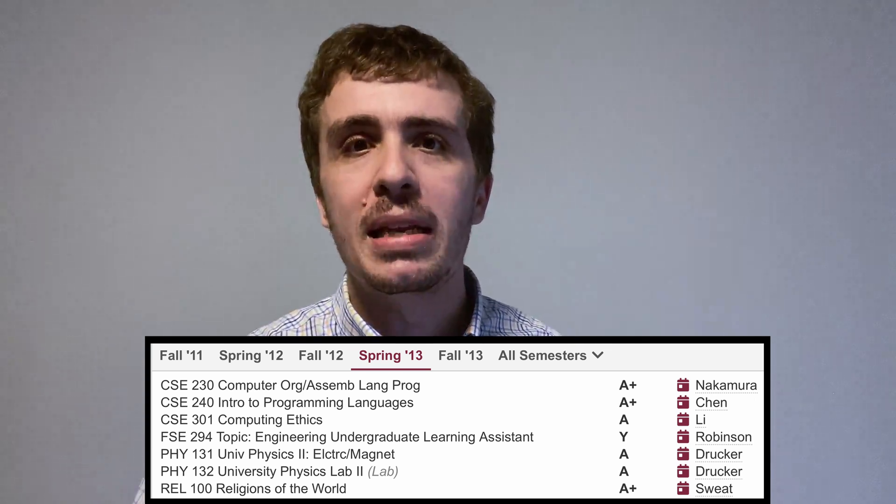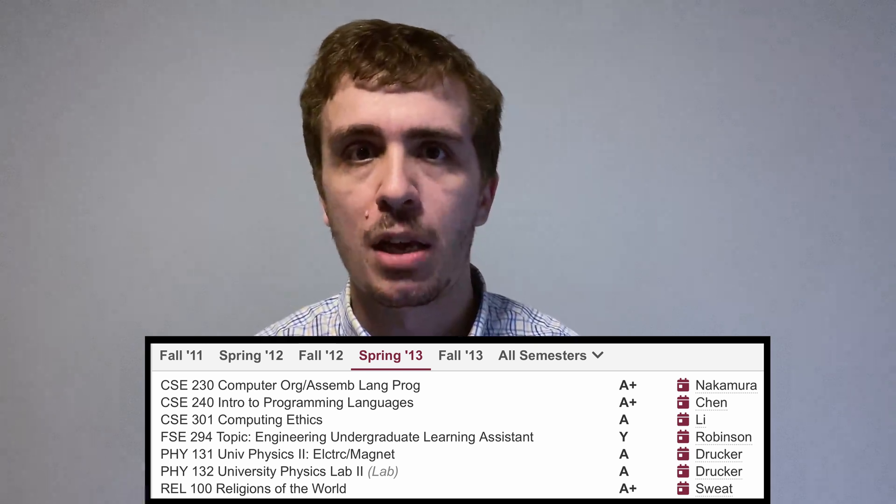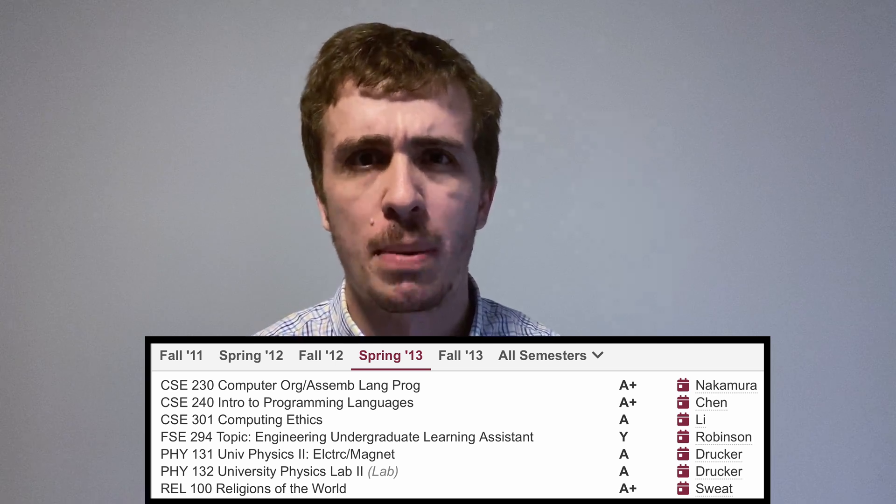Religions 100 was a humanities class I had to take. I didn't have to take this one specifically, but I had to take some amount of humanities. I don't remember too much about it, but it was just a basic intro to religions.